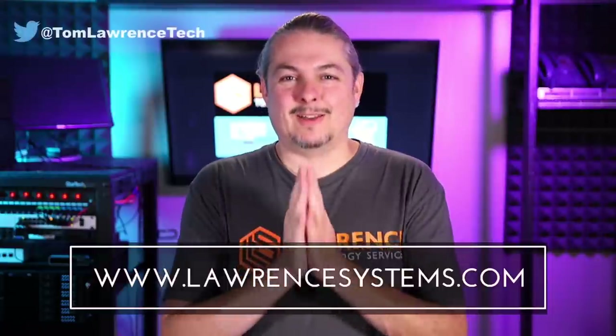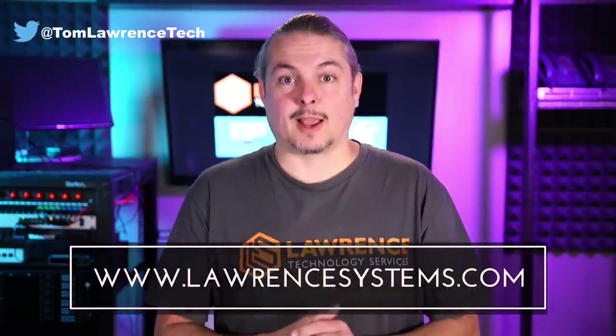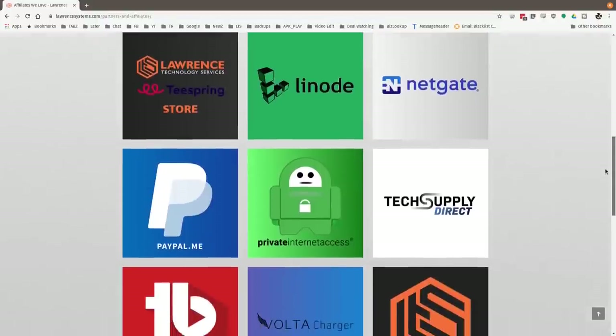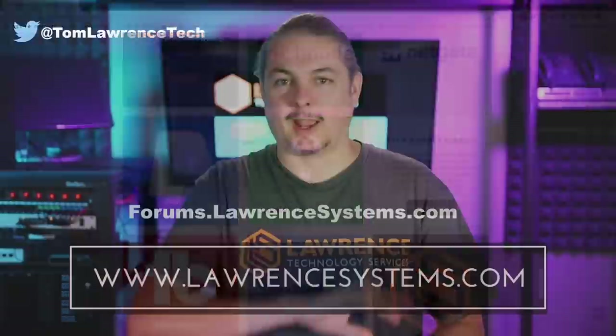Thanks for making it to the end of the video. If you like this video, please give it a thumbs up. If you'd like to see more content from the channel, hit the subscribe button and the bell icon so YouTube notifies you when new videos come out. If you'd like to hire us, head over to lawrencesystems.com, fill out our contact page, and let us know what we can help you with. If you want to carry on the discussion, head over to forums.lawrencesystems.com. Even suggestions for new videos are accepted right there on our forums, which are free. If you'd like to help the channel out in other ways, head over to our affiliate page — we have a lot of great tech offers for you. Thanks for watching, and see you next time.